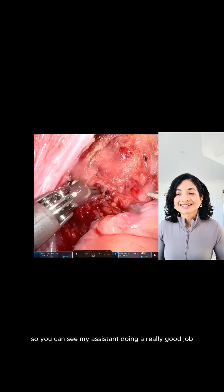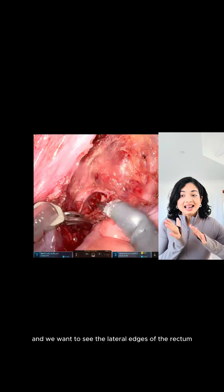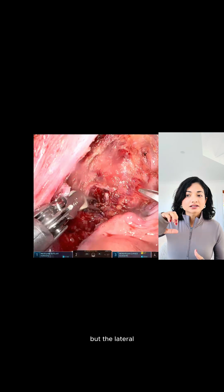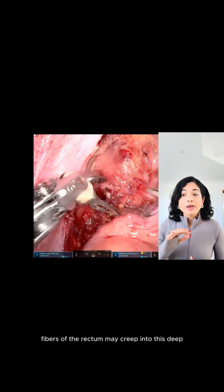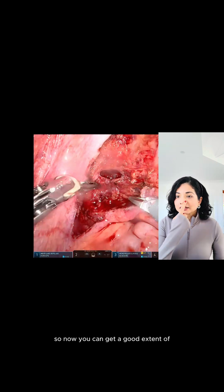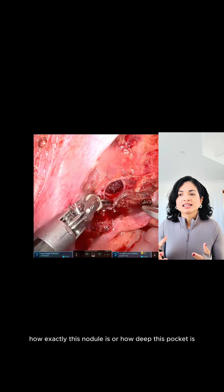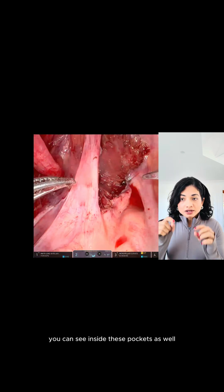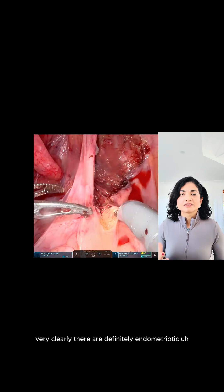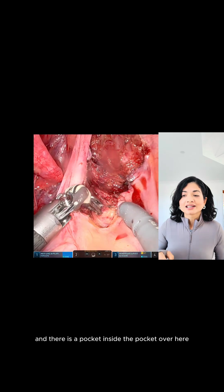My assistant is inserting the rectal probe and we want to see the lateral edges of the rectum, because although we may feel we're quite far away, the lateral fibers of the rectum may creep into these deep, medially extending nodules. Now you can get a good sense of how deep this pocket is. You can see inside these pockets very clearly — there are definitely endometriotic spots or nodules, and there is a pocket inside the pocket over here as well.